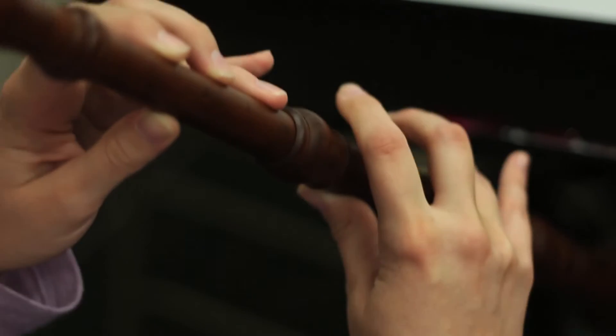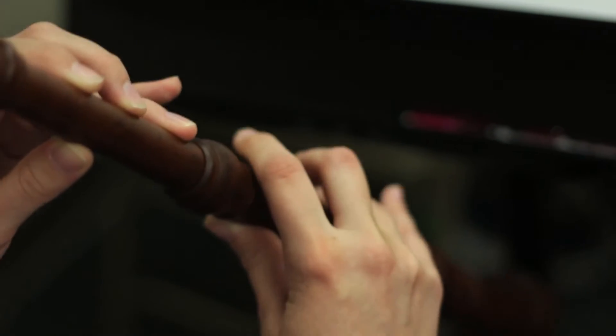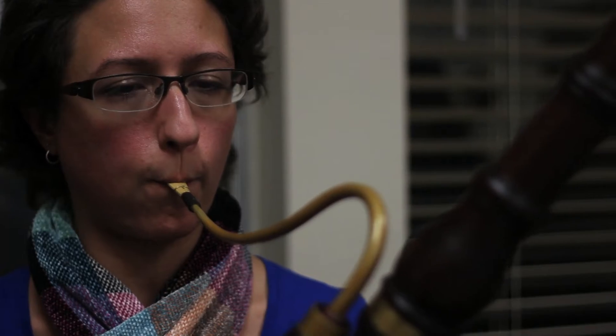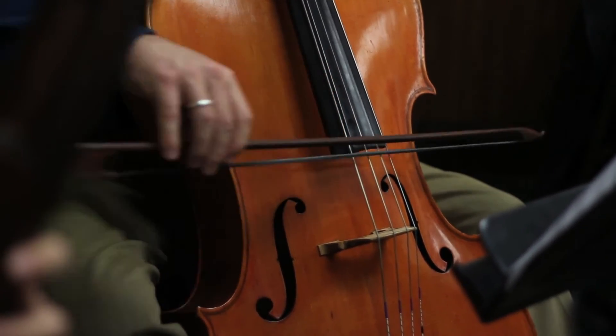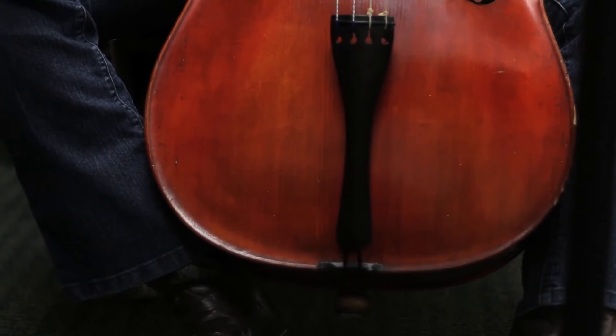The oboe is a copy of a German instrument from about 1725. The bassoon is a copy of a German bassoon from about 1710. The strings look very similar, but you might have noticed the cello doesn't have an end pin — it just sits on the calves of the player.